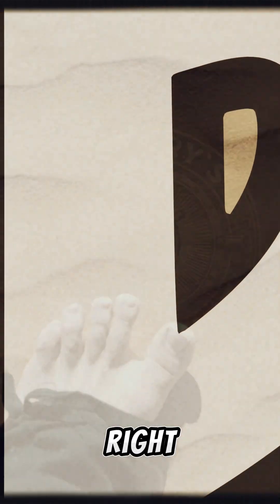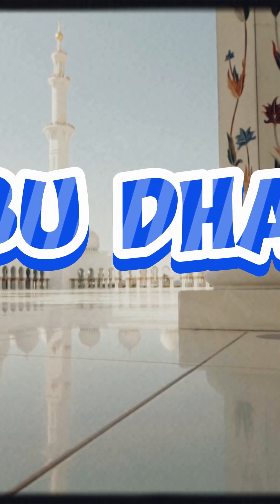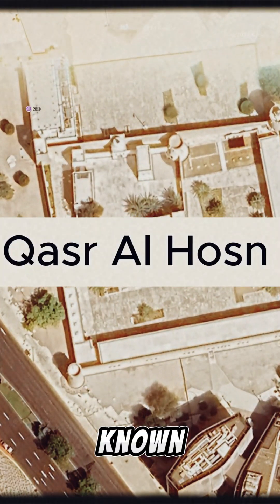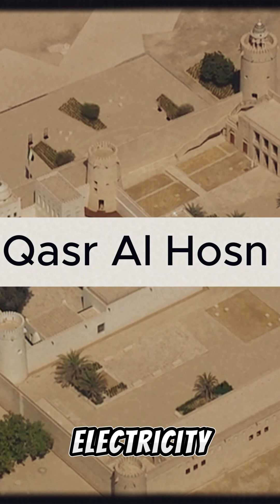Today, we're uncovering the secrets behind an ancient marvel right in the heart of Abu Dhabi — the Qasr al-Hosen, known for its natural air conditioning design centuries before modern electricity.